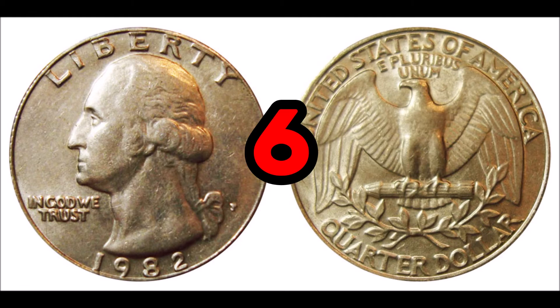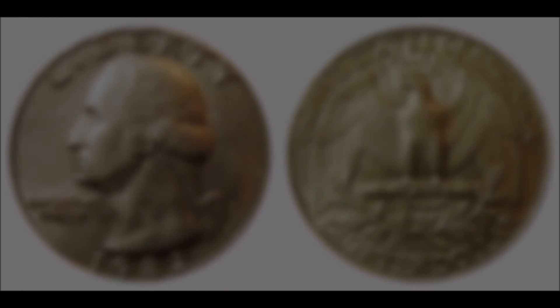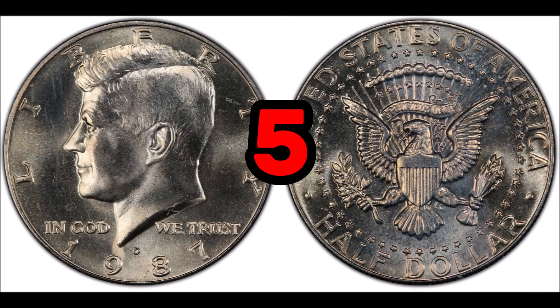At number six, the 1982 P Washington quarter. These are usually worth 25 cents or face value, but in high grade can sell for between $35 and $42. There are a ton of errors known, the same as mentioned for the previous coin, and all those errors can be found on this year of Washington quarter as well. Some of these coins have sold for thousands of dollars at auction with various double die errors.